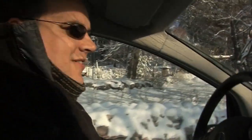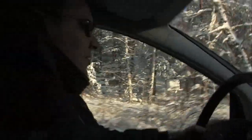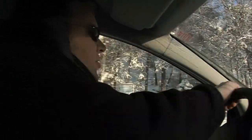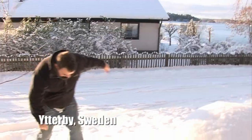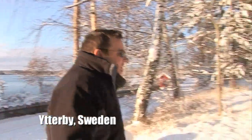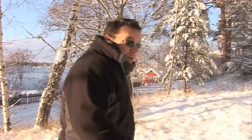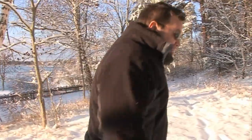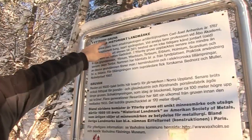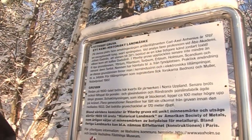Close now. And all the locals know of it, so it must be big — it must be famous. Pull over there. It's a big quarry. So, it's the birthplace of four elements of the periodic table: yttrium, terbium, erbium, and ytterbium. It's a historic chemical landmark.